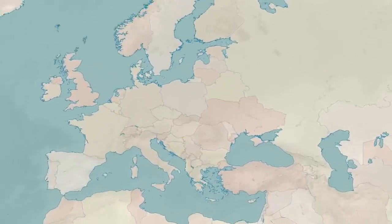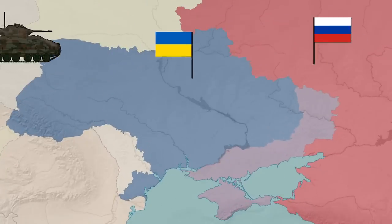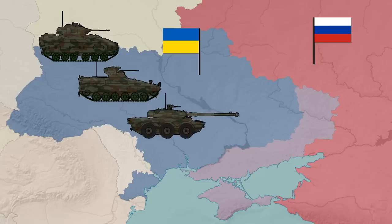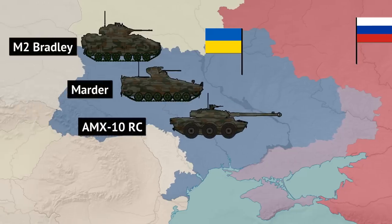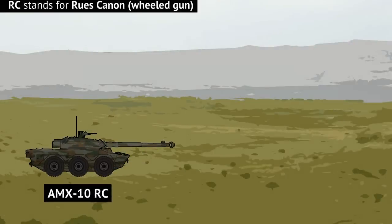Right at the start of the new year, the West finally decided to start pledging some fresh armored vehicles to Ukraine. Not counting various armored personnel carriers, three combat vehicles stood out. Out of those three, the French-made AMX-10RC is quite interesting, as it can sort of be utilized as a light tank.